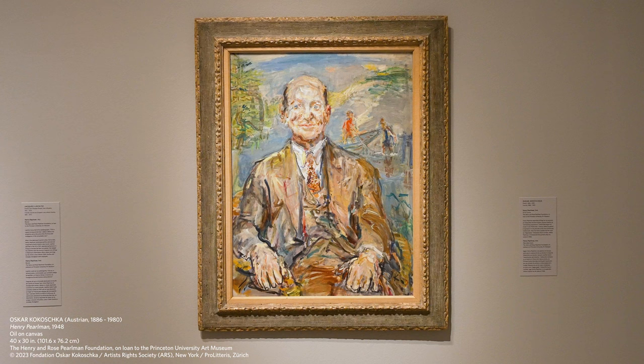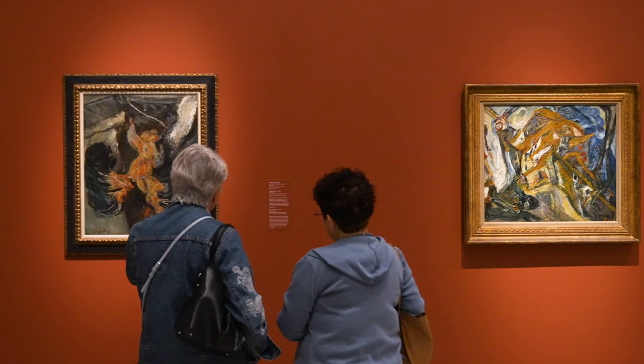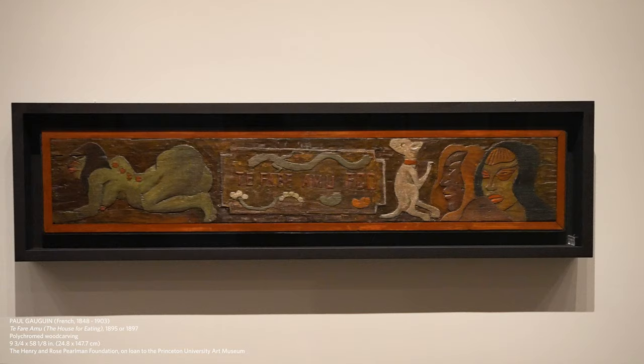The really interesting thing is that Henry Perlman and Ralph Norton, the founder of our museum, collected at about the same time. They knew some of the artists that they collected — these were the contemporary artists of the time. There is a lot of overlap between the artists we have in the collection here at the Norton and Henry Perlman's collection.